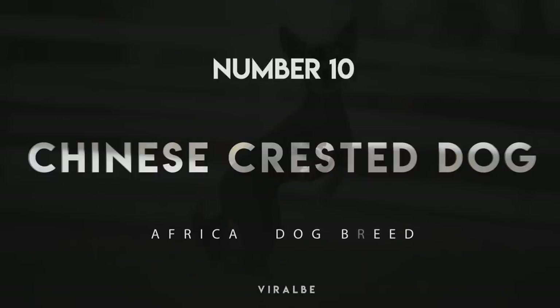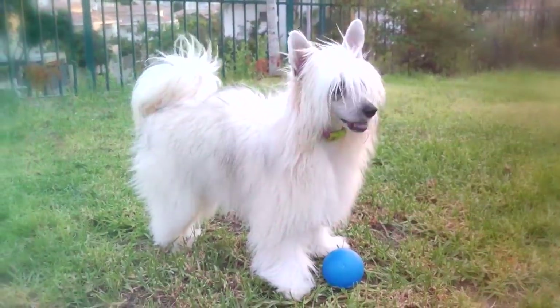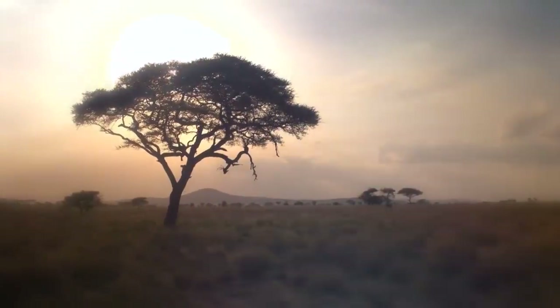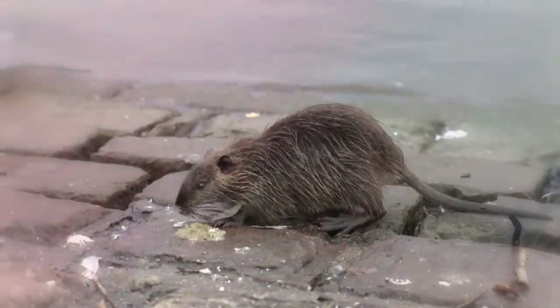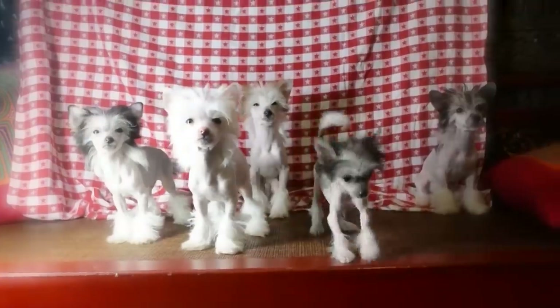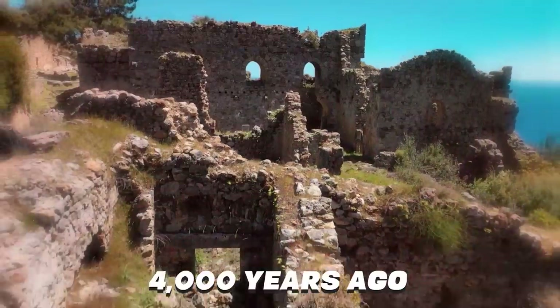Number 10: Chinese Crested Dog. We're going to start our list with a bit of an enigma. The origin of the Chinese Crested Dog is not entirely certain, but the general consensus is that they're likely to have originated in Africa. They earned the Chinese portion of their name while serving as rat hunters on Chinese cargo ships. However, researchers have found that all hairless breeds share the same bit of genetic code that causes the hairless condition, suggesting they all have a similar, likely Central American relative who lived about 4,000 years ago.